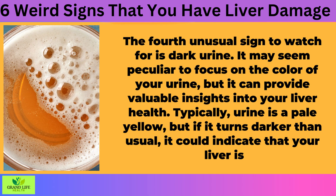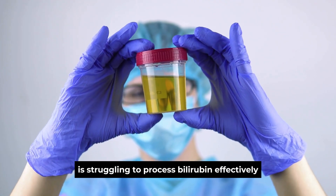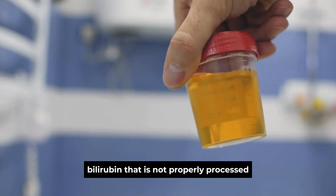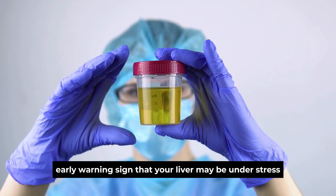Sign 4: Dark Urine. The fourth unusual sign to watch for is dark urine. It may seem peculiar to focus on the color of your urine, but it can provide valuable insights into your liver health. Typically, urine is a pale yellow, but if it turns darker than usual, it could indicate that your liver is facing difficulties. Dark urine often suggests that the liver is struggling to process bilirubin effectively. When the liver is impaired, bilirubin that is not properly processed can end up in the urine, giving it a darker color. This change can act as an early warning sign that your liver may be under stress.